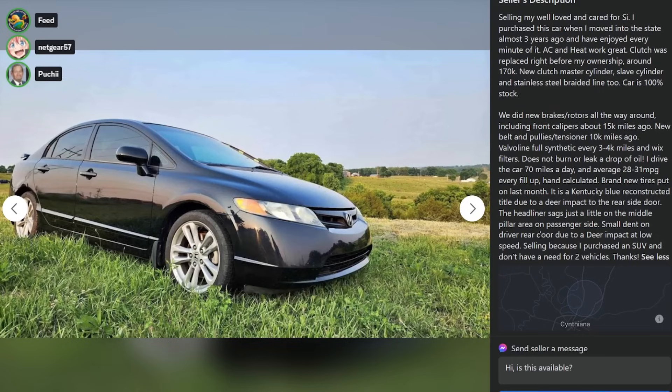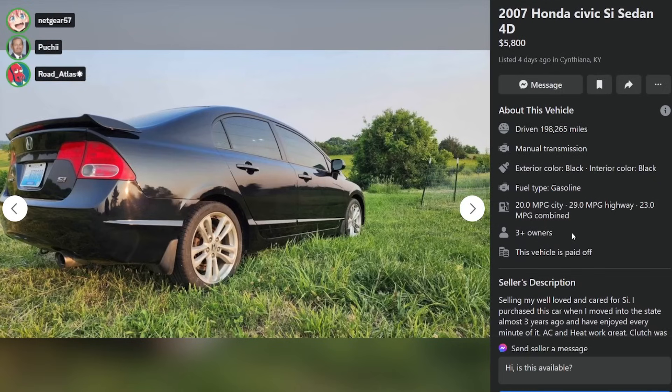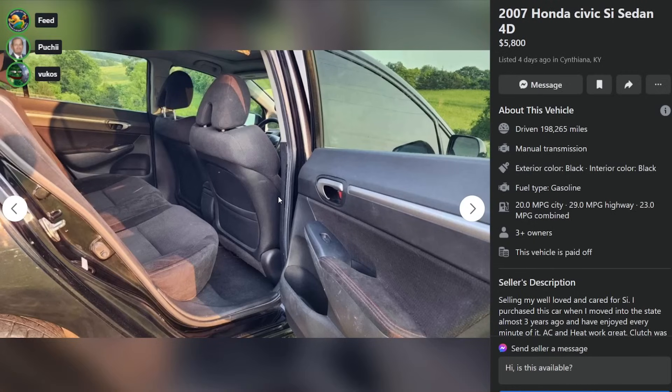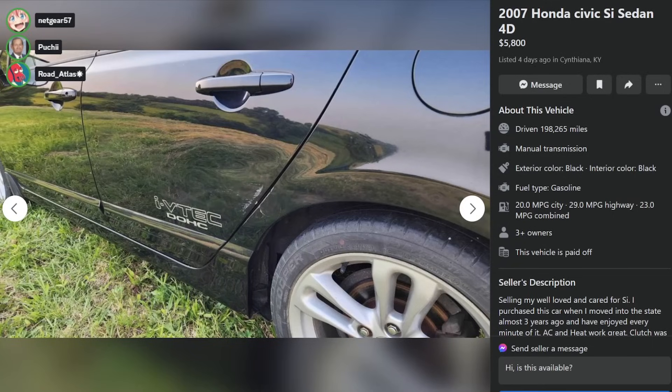Small dent on driver rear door due to a deer impact at low speed. The deer, like, hit the side? The Civic was crossing the road and the deer was like, what the fuck? The Civic stopped and the deer was like, you stupid fuck, keep going.